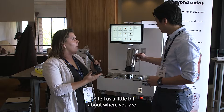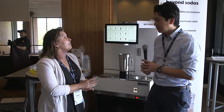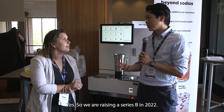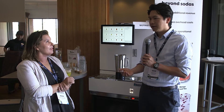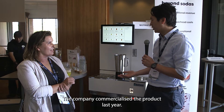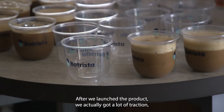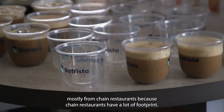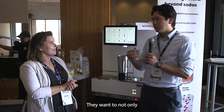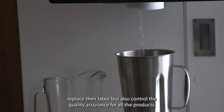Tell us a little bit about where you are in the journey of the company. We raised Series B in 2022 and are currently closing a round within the next three months. The company commercialized the product last year, and after launch we got a lot of traction — mostly from chain restaurants, because they have a large footprint and want to not only replace labor but also control quality assurance across all their locations.